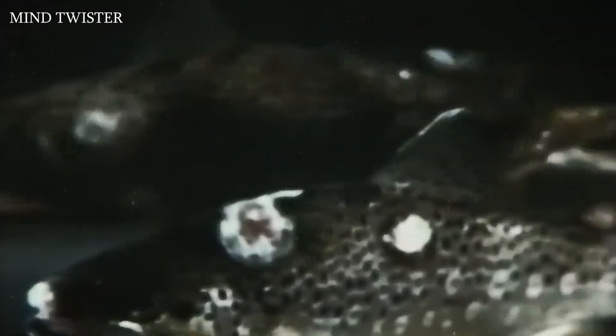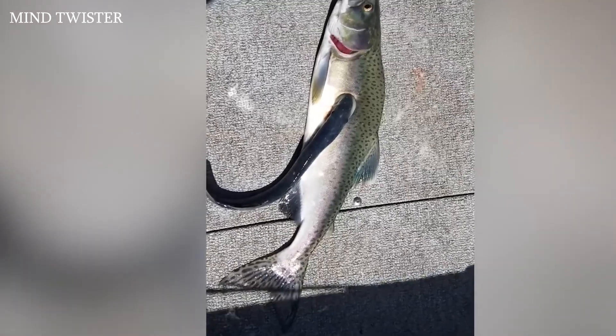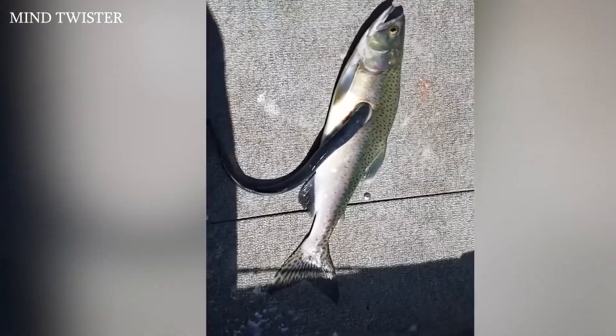Often a single fish is attacked by several lampreys at once, leaving marks like these on its body. Sometimes when pulling a fish to shore you can find a lamprey still attached. They are able to attack even such predators as pike, and six out of seven fish die from these attacks — not from blood loss, but from infection that gets into the wounds.